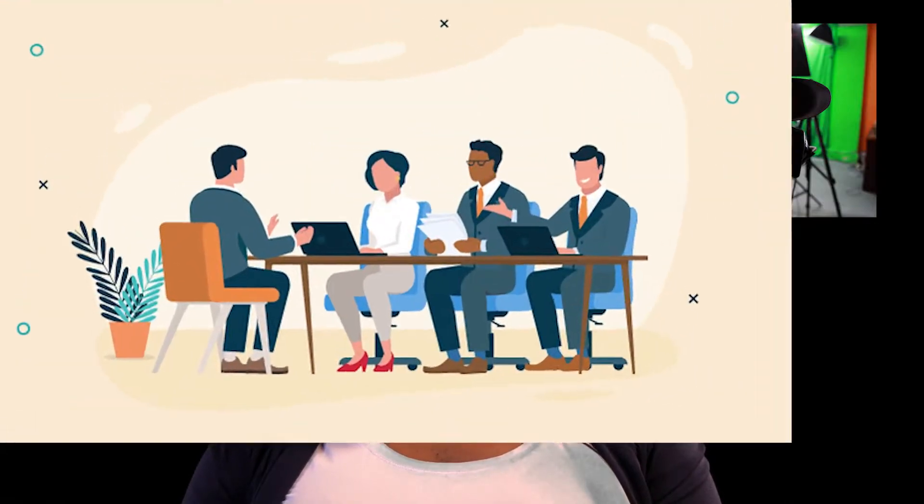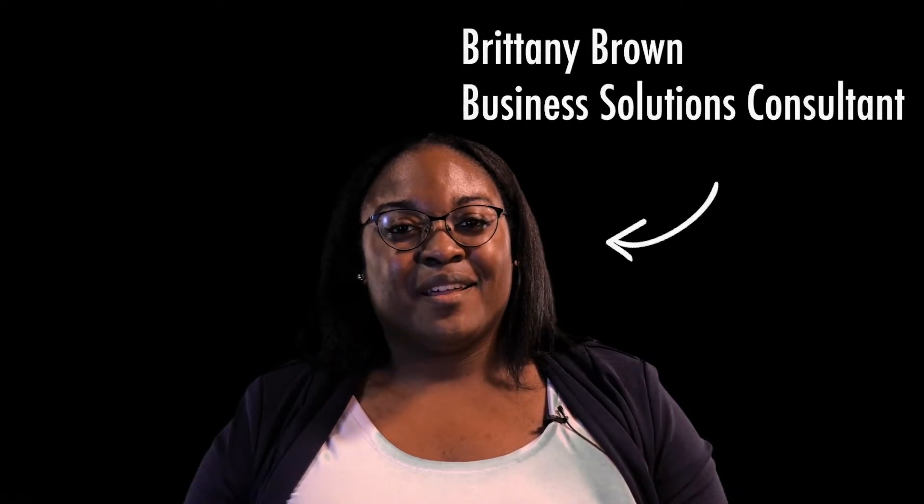Hi, have you ever been in a panel style interview and it felt a little bit like a production? My name is Brittany Brown and I'm a part of BST, and today in Pro Tips with BST we're going to talk about preparing for a panel style interview.